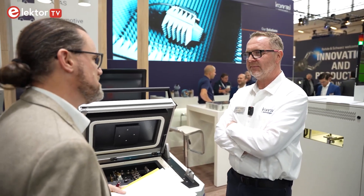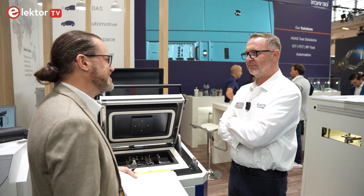Thank you so much to Laurent Chetard for taking us through the thermal testing process here at Conrad Technologies. It will be interesting to see the product in action in the future.